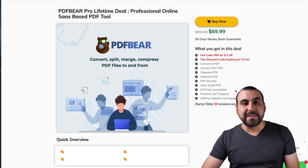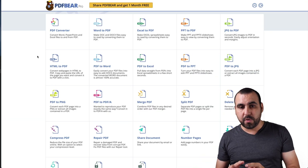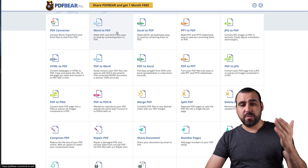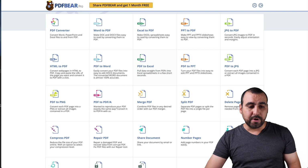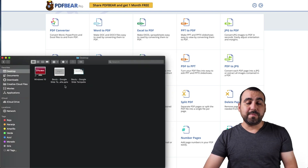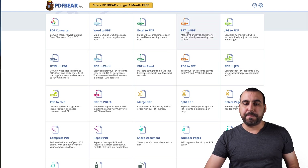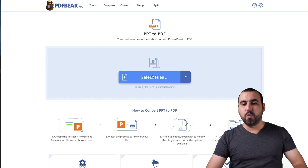If you guys like the deal, the link will be in the description. So let's jump into the platform — this is PDF Pro, and that's because I bought the lifetime deal. You get all these tools to work with: convert Word to PDF, Excel to PDF, just a bunch of them. Right now on my desktop I've got a PPTX, which is a Keynote document from Apple, and maybe you want to convert it into PDF. So the tool for that is PPT to PDF — let's click on that.